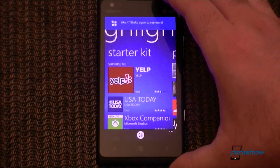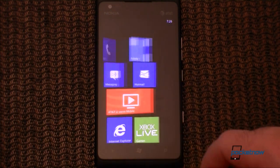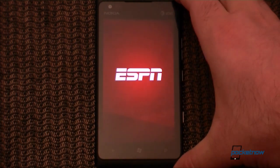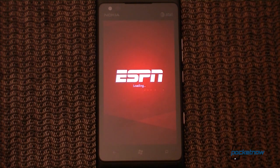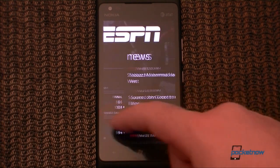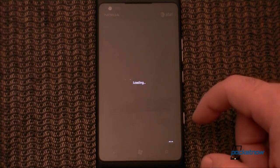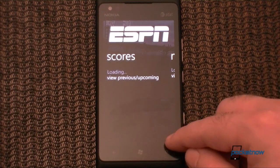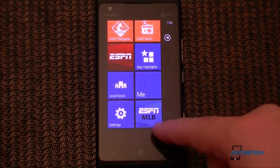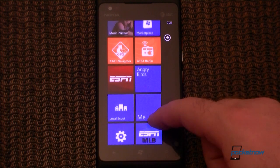There's also a surprise me button — it says shake your phone. Local Scout is pinned as well. We also have ESPN, which is an exclusive Nokia app and it's pretty nice looking. It does support secondary pinning so I can pin it right to the start screen, but it doesn't have a live tile — it doesn't really show any more information, just a shortcut.